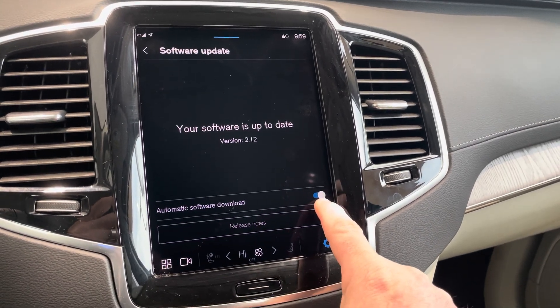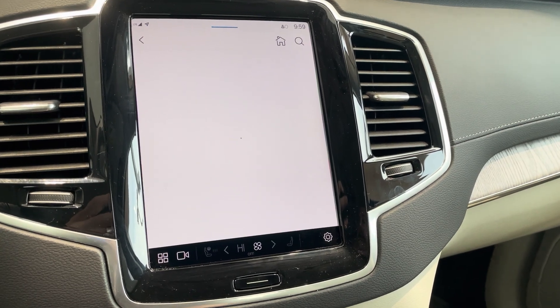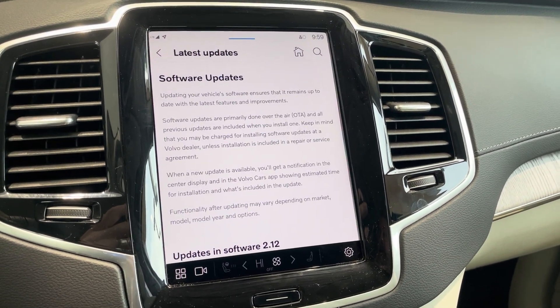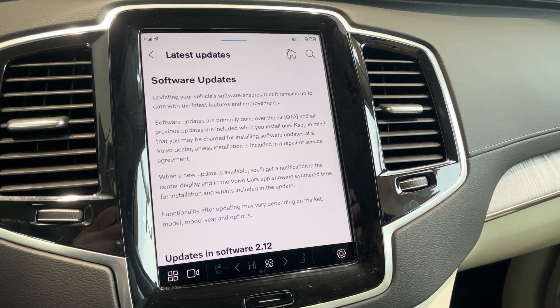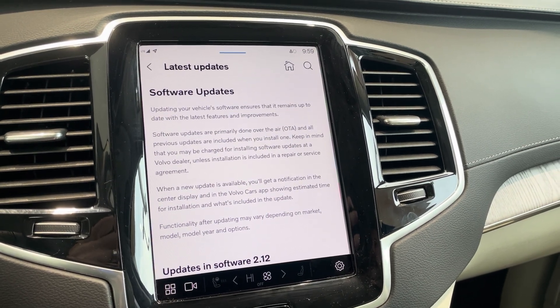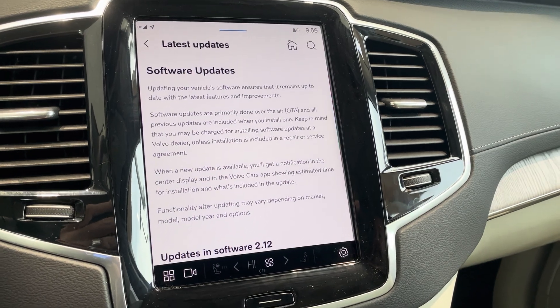Let's always make sure we keep our automatic software download on. That way, when a new update is available, it downloads automatically, and then the car will tell you when it is ready for install. You can either choose a scheduled time for it to do it by itself, or you can manually do it by hitting the Install button and following the steps.